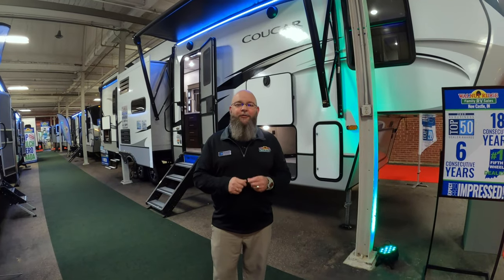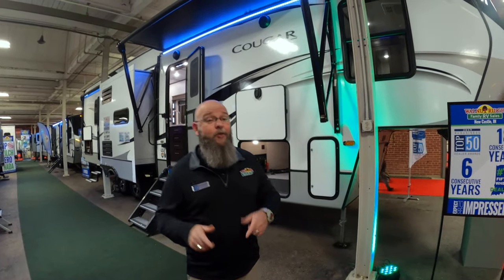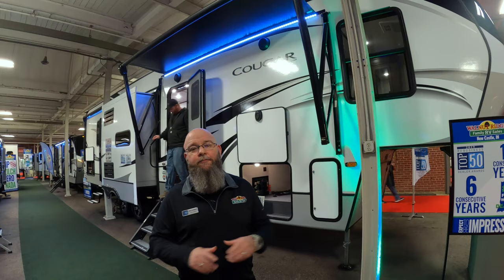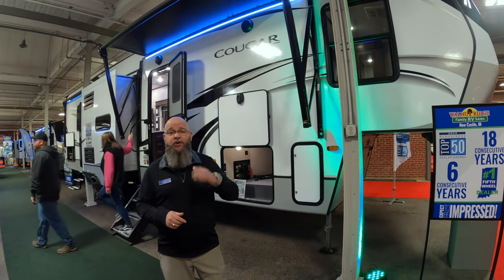Hey guys, it's Tony from Walnut Ridge Family RV Sales and welcome to Walk-Thru Wednesday. Today we're out at the Indiana Boat Sport and Travel Show — we'll be out here until Sunday. Today we're going to do a walk-through on this beautiful Cougar 364BHL, one of the most awesome floor plans available in the RV industry. It's a Keystone product and you're going to love it.